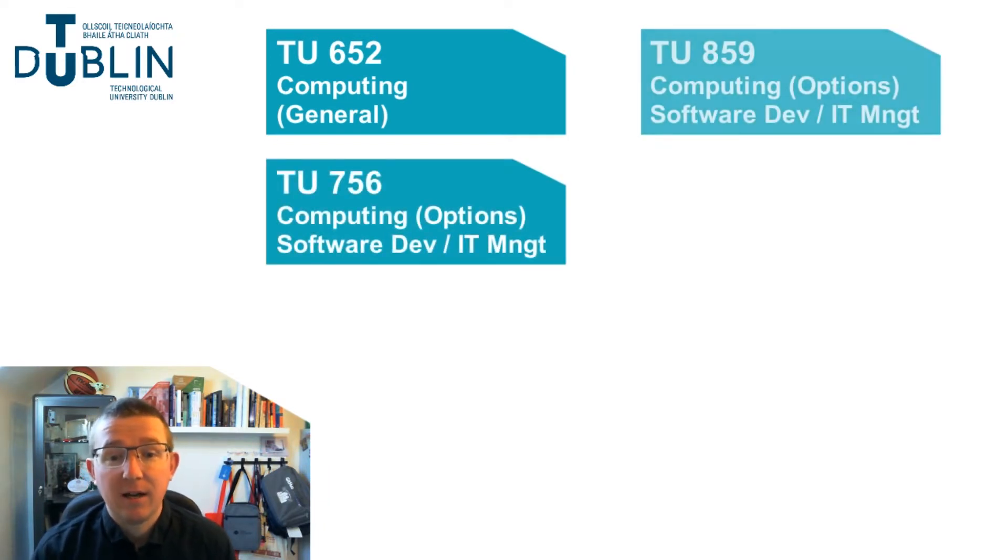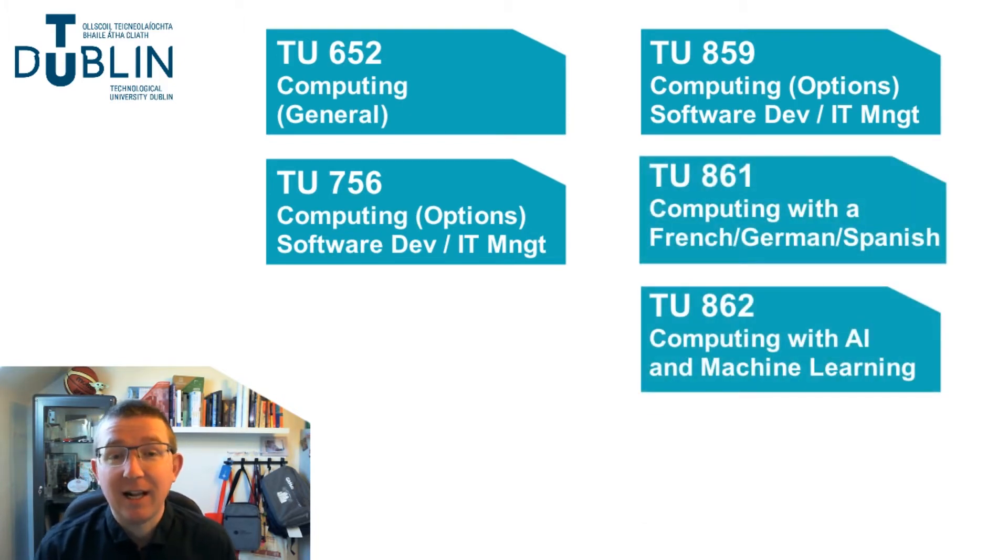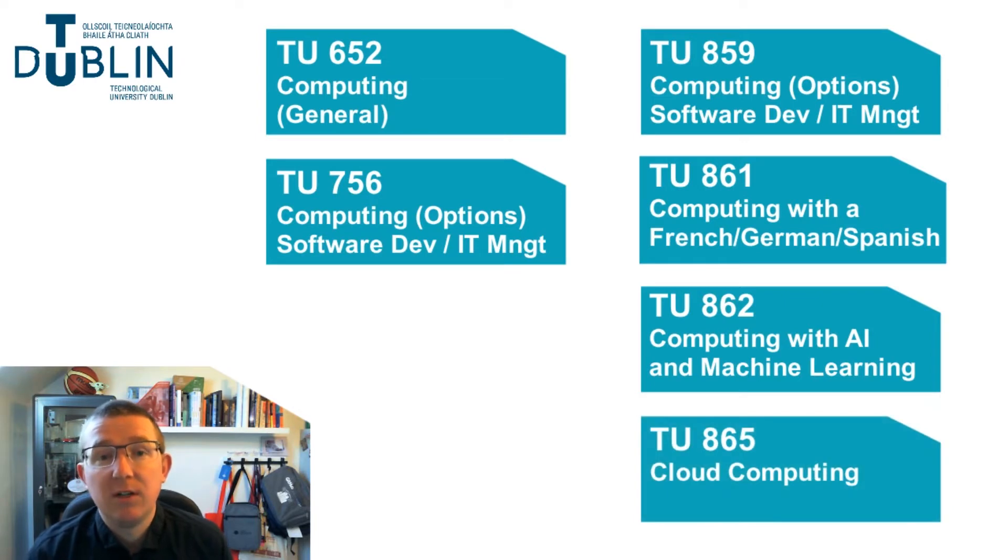We also have at level eight: computing with software development, computing with a language, computing with AI and machine learning, and cloud computing. One of the most interesting things about these courses is they all share a common first year, which means if you enter via one stream and would like to transfer to another stream, this may be possible at the end of first year, as all courses share a common first year set of modules.